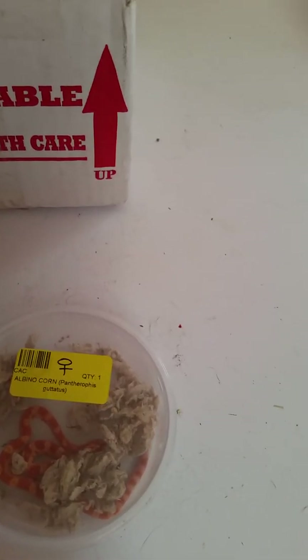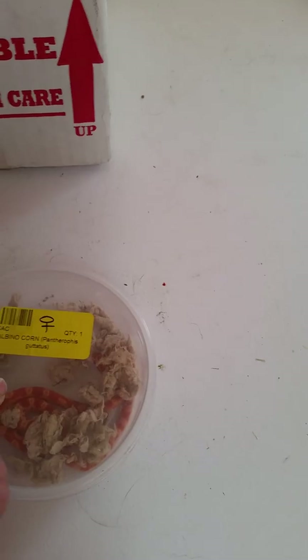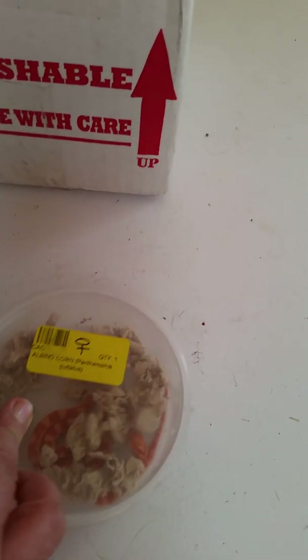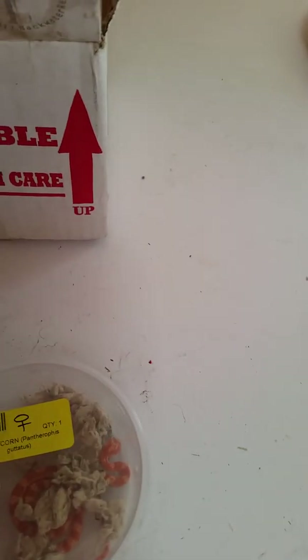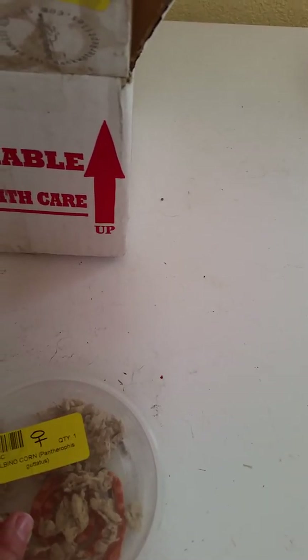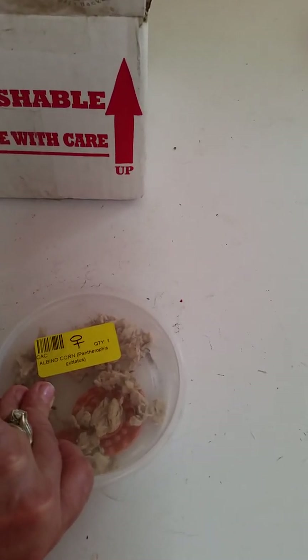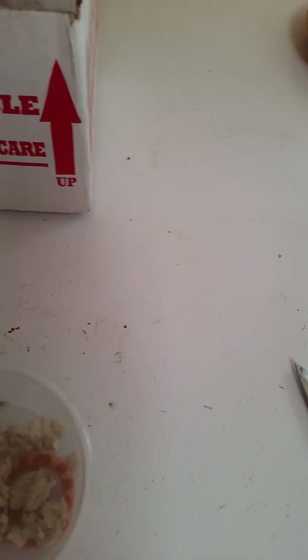They were really good about communicating with me. There was a one-day delay — I ordered last Friday or Saturday, it was supposed to ship Monday, but they were getting a new shipment in on Monday, so she actually shipped on Tuesday. She's rattling around in there — very ferocious!